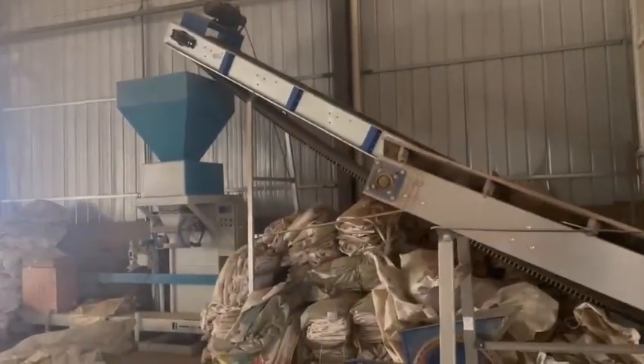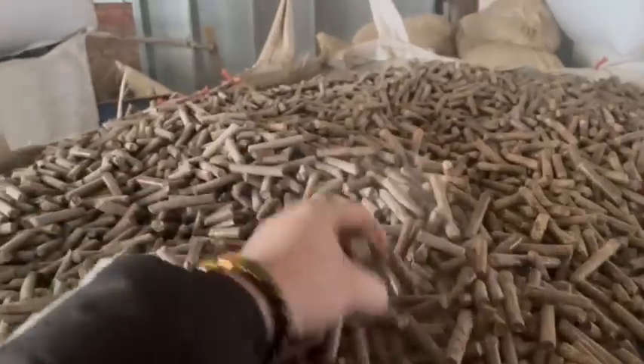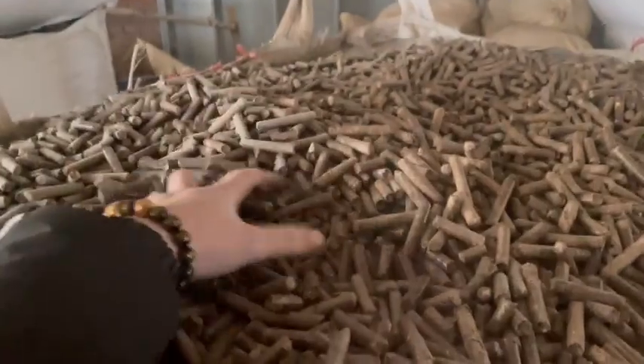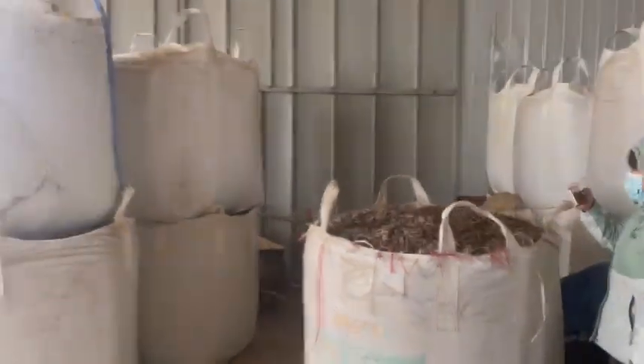The following process is to transfer the pellets produced in the fourth process into a silo bin for cooling. A belt conveyor will then transfer the finished pellets to an automatic packing machine, which will pack the finished pellets in ton bags.